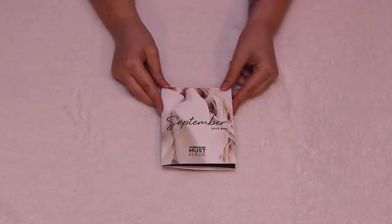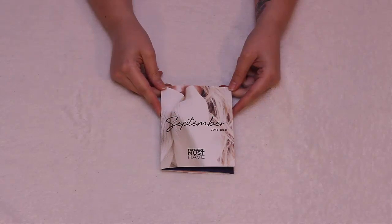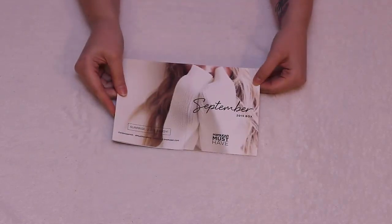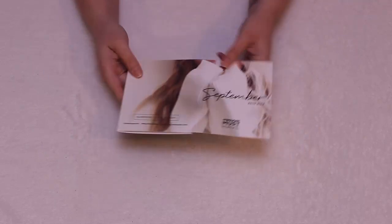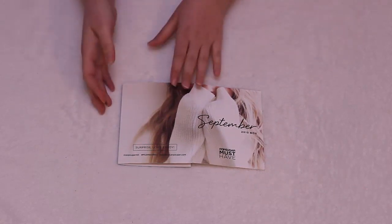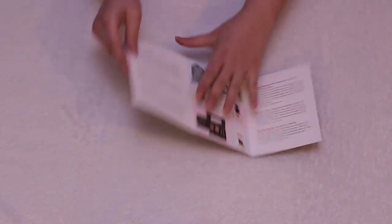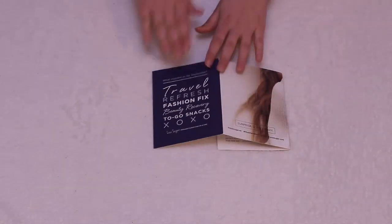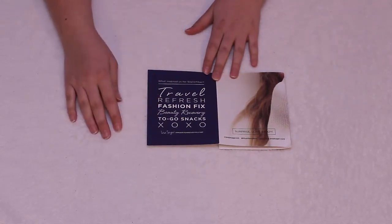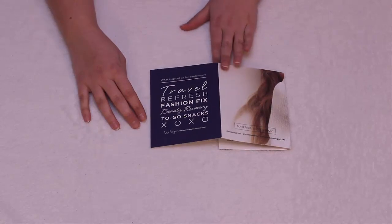The first thing is the little description card. It has a cute little woman in a sweater. I wish it was sweater weather here in Texas, but it's not. We got a little taste of it this weekend for my birthday, so that was nice. These cards basically describe what is in the box. They always have nice art and they're well designed. PopSugar is probably one of the best subscription boxes as far as design and packaging. If you open it up, it has pictures of the stuff — which I'll cover up so you don't have any spoilers — and descriptions, as well as the suggested retail price. The theme, or the inspiration for this box, is travel, refresh, fashion fix, beauty recovery, to-go snacks, and hugs and kisses, XOXO.